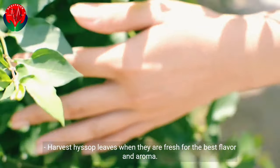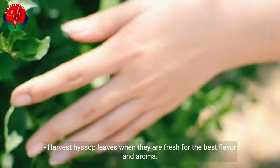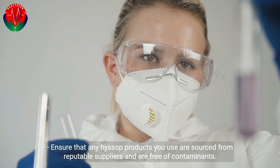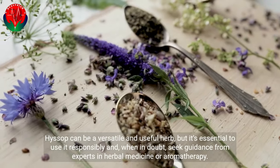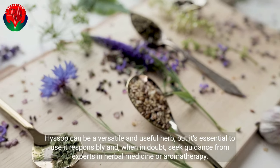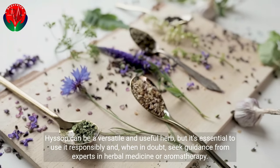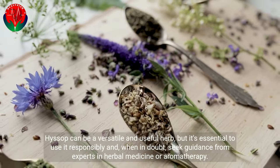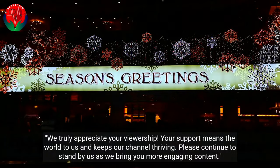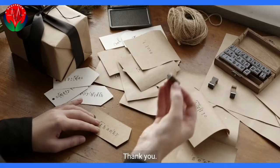Harvest Hyssop leaves when they are fresh for the best flavor and aroma. Ensure that any Hyssop products you use are sourced from reputable suppliers and are free of contaminants. Hyssop can be a versatile and useful herb, but it's essential to use it responsibly and, when in doubt, seek guidance from experts in herbal medicine or aromatherapy. We truly appreciate your viewership — your support means the world to us and keeps our channel thriving. Please continue to stand by us as we bring you more engaging content. Thank you.